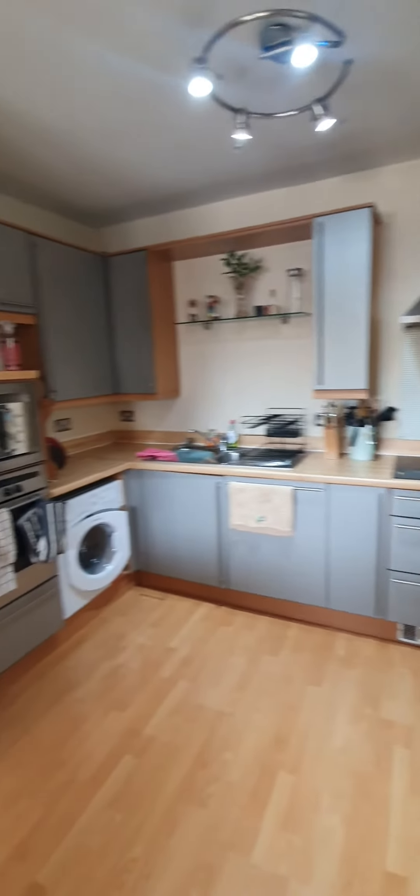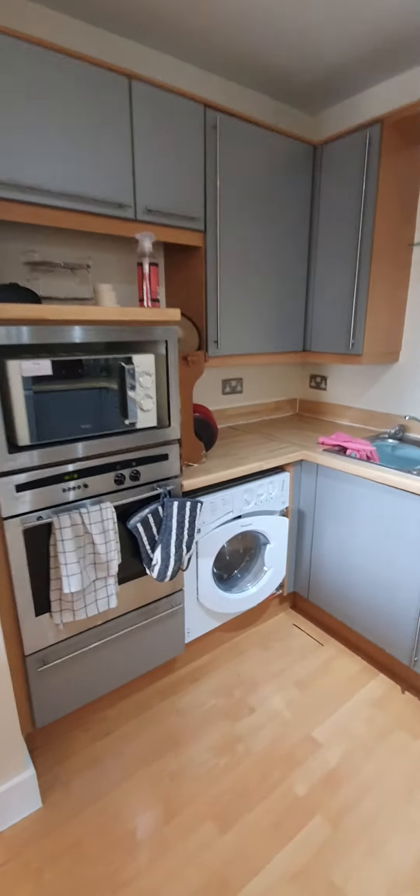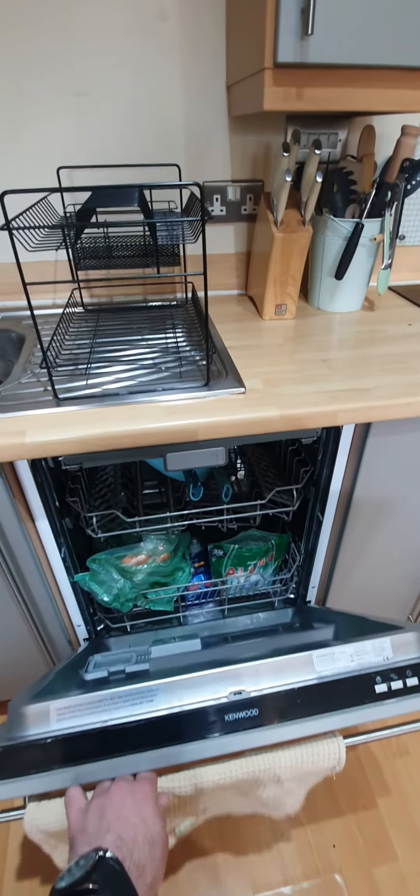And here we have the kitchen. This is a washing machine and dryer, a microwave and a built-in oven. And here you have your fridge freezer and a built-in dishwasher.